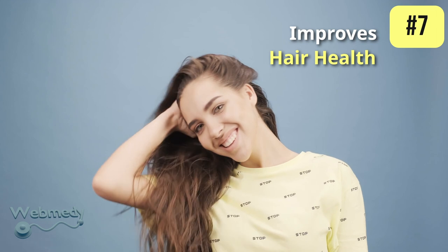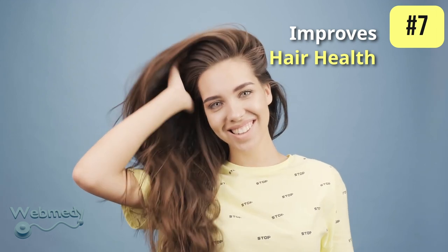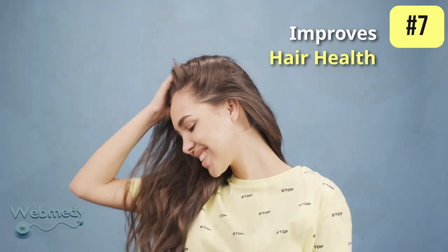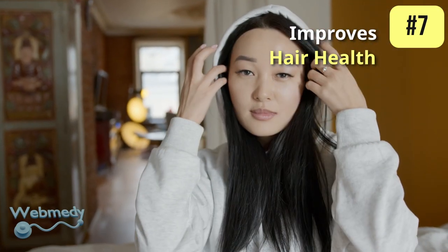The vitamins and minerals present in bottle gourd are also beneficial for hair health. Applying bottle gourd on the surface of the body is believed to stop hair fall and promote hair growth.